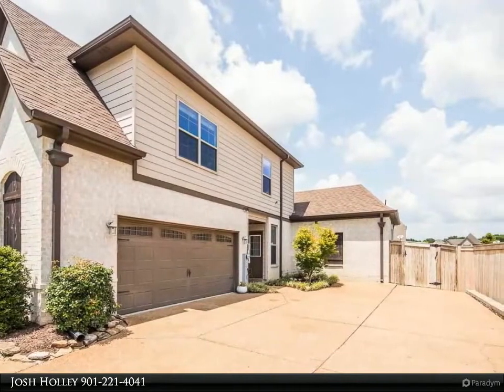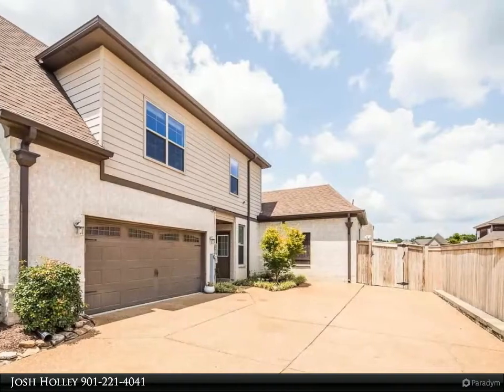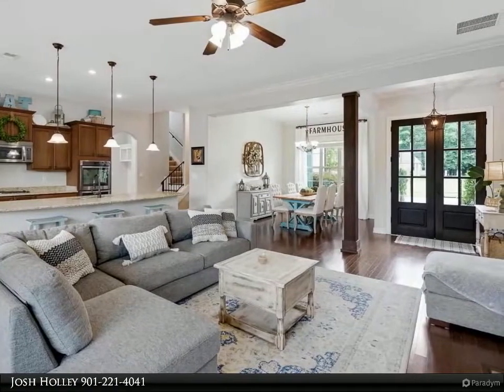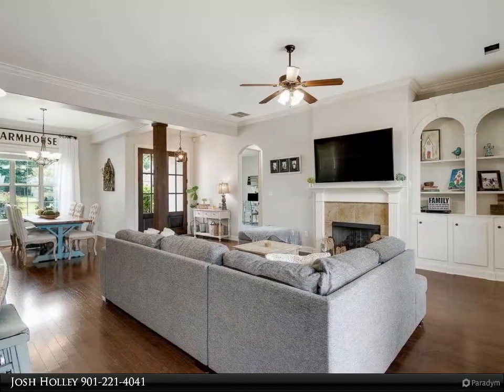Side-load garage with front entry, hardwood floors throughout living areas, double ovens, granite throughout, smooth ceilings, covered outdoor living space, and a lot more.